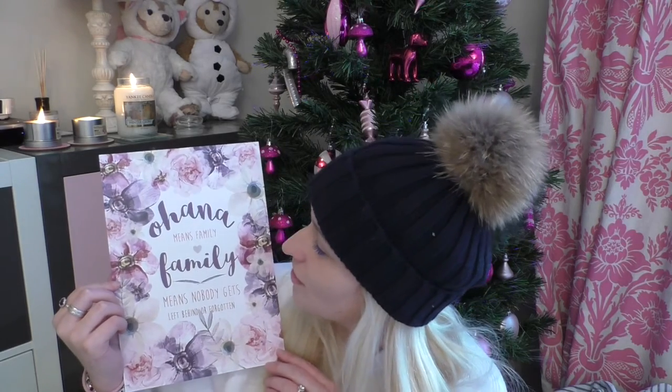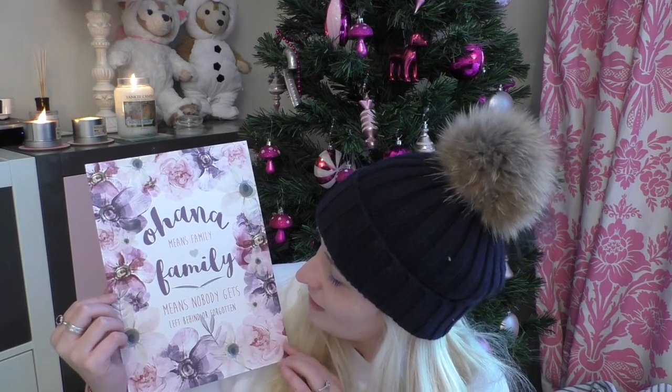I also got this print which is lush — 'Ohana means family, family means nobody gets left behind or forgotten' — which is the Polynesian saying from Lilo & Stitch. It's just adorable with really cute colours. I need to find a frame for that.